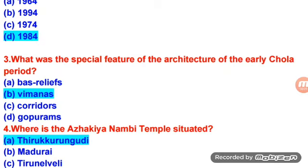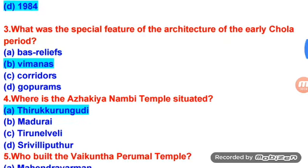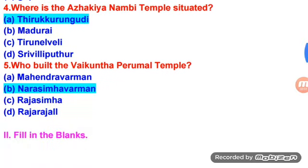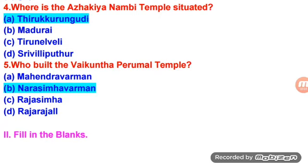What was the special feature of the architecture of the early Chola period? Vimanas. Where is the Alvar Nambi Temple situated? Thiru Kurungudi. Who built the Vaikunda Perumal Temple? Narasimha Varman.